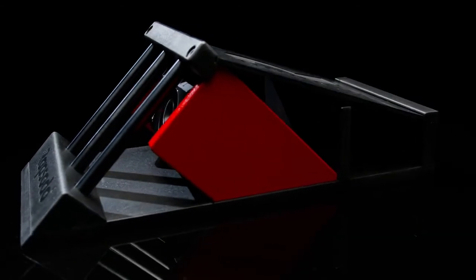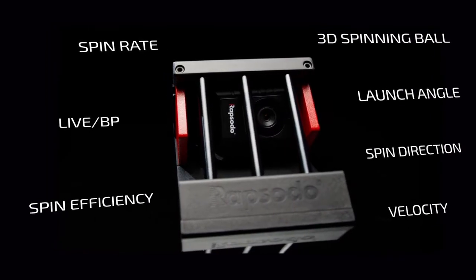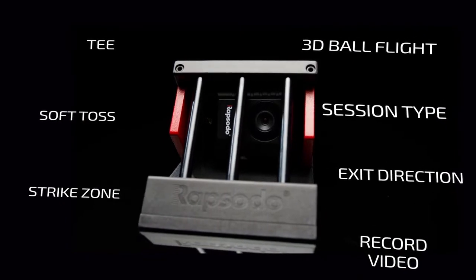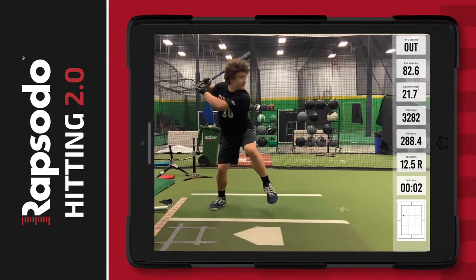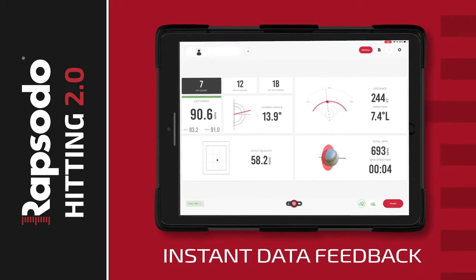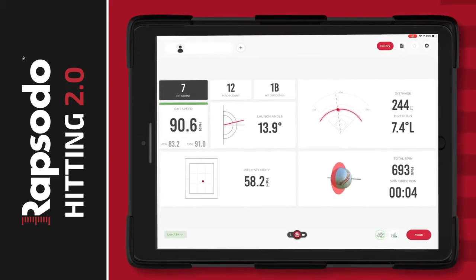Our industry-leading Hitting 2.0 unit pairs camera and radar technology that measures every key data point, giving real-time analysis that transforms how coaches and players can work on swing design. We're talking building an optimal swing for each individual player, using video playback, delivering advanced insights on hitting mechanics with instant data feedback rep after rep, letting you make the adjustments between pitches.